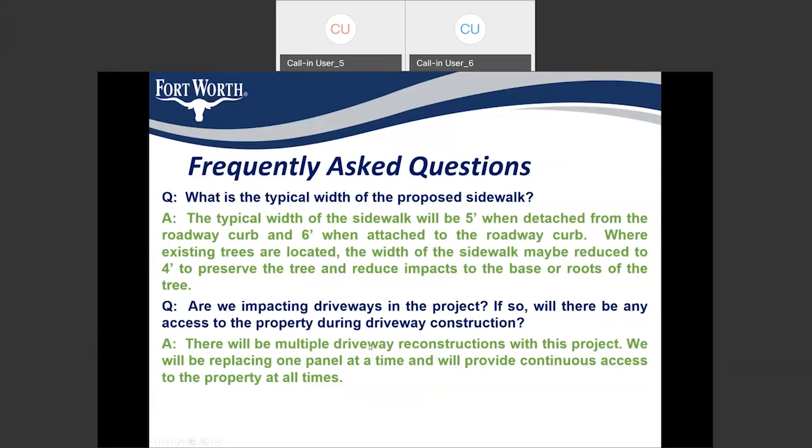The next question is: are we impacting any driveways in the project? If so, will there be any access to the property during driveway construction? We will be impacting multiple driveways during this project just to match the ADA requirements of 2% cross slope. In that case, we would be replacing one panel at a time and will provide continuous access to the property.